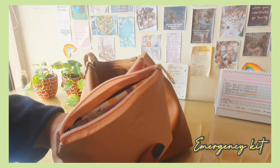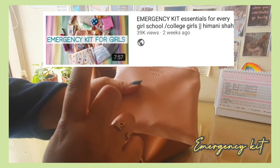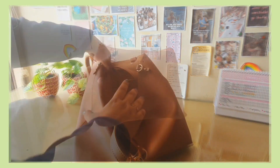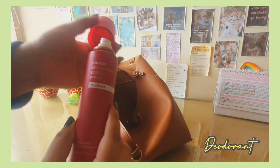Then I have this emergency kit. I recently did a 'What's in my emergency kit' video — I'll link it below. This is such a great thing to have with you, I highly recommend it. It has helped me so many times. It has sanitizers and everything.